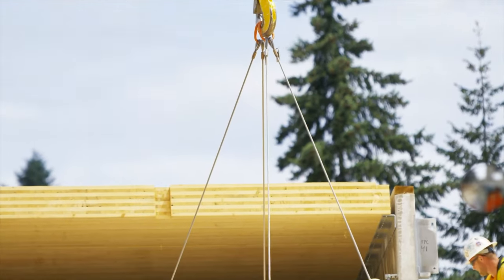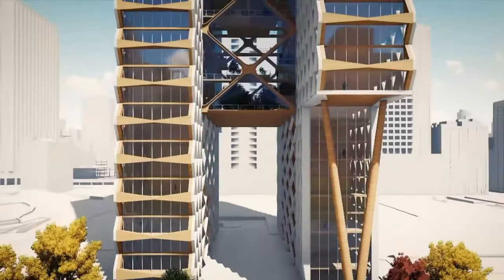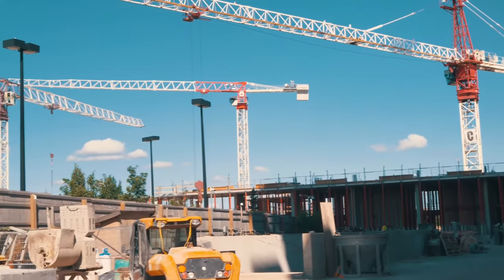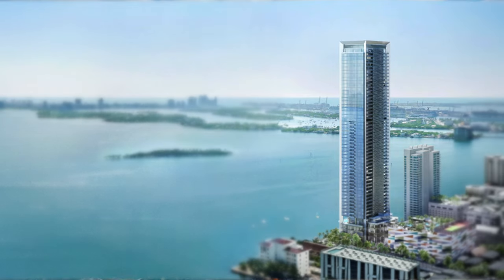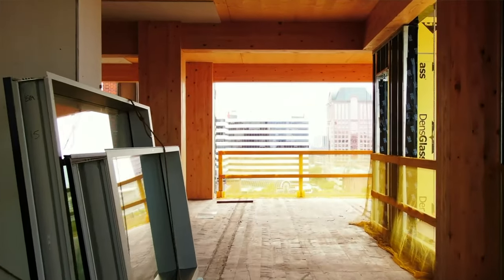We've already seen some wooden towers go up, several in Germany and Scandinavia. But until these recent proposals, wood construction hasn't been anything close to the same level as concrete-based skyscrapers under construction in New York City, Chicago, or Miami, to name a few. So, what's up with all these cities building wooden towers?